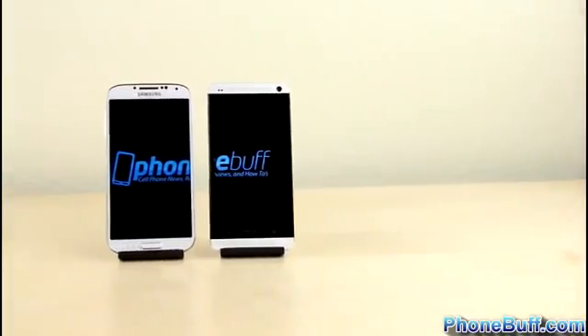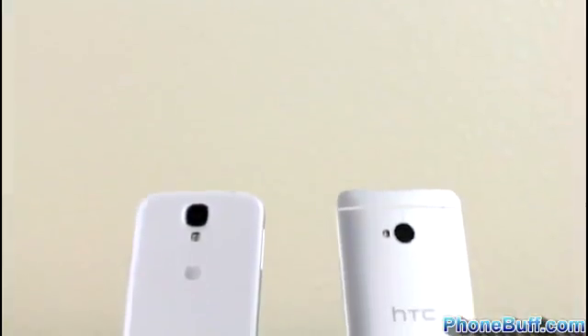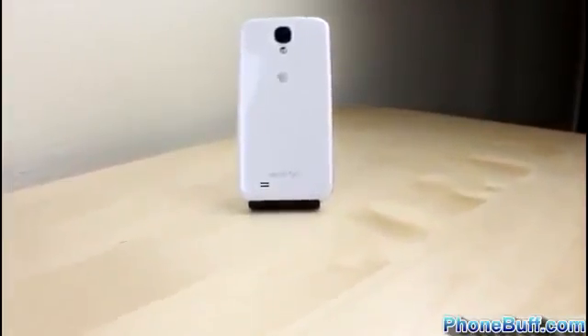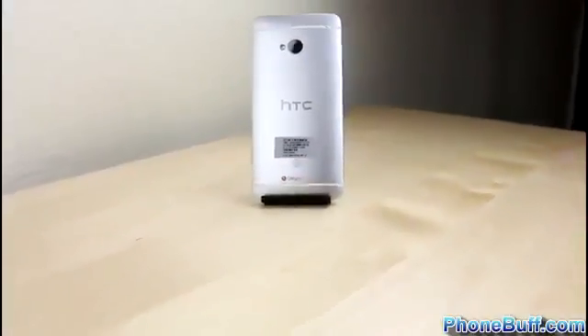What's up guys, David here from Phone Buff. In this video we're doing a speed comparison test between two of the top smartphones in 2013: the Samsung Galaxy S4 and the HTC One. Both phones are US variants from AT&T, meaning they both have the Qualcomm Snapdragon 600 processor and 2GB of RAM. The Galaxy S4 has a slightly higher clock speed at 1.9GHz with DDR3 RAM, compared to 1.7GHz and DDR2 RAM on the HTC One.